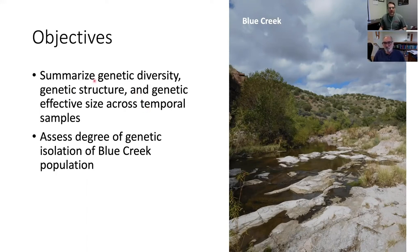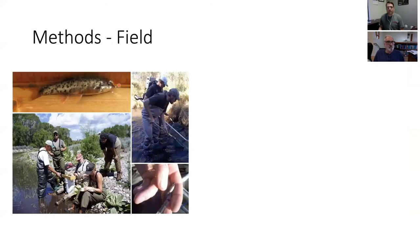What we're going to talk about today is summarizing the genetic samples we've collected, looking at genetic diversity and genetic structure to quantify how isolated these populations are, and looking at genetic effective size as another metric of diversity. We have these samples from multiple time points now, which gives us a unique perspective on this species and allows us to really assess the degree of isolation of the Blue Creek population.